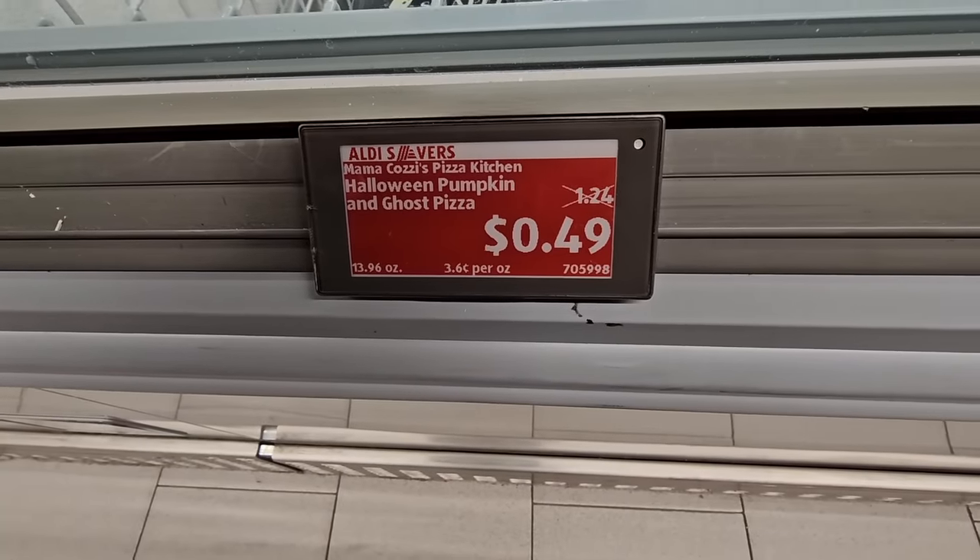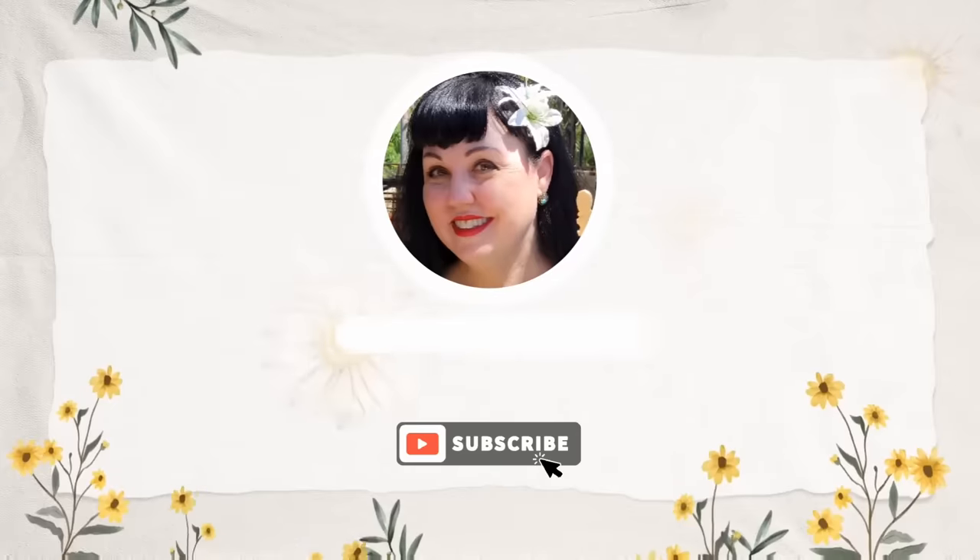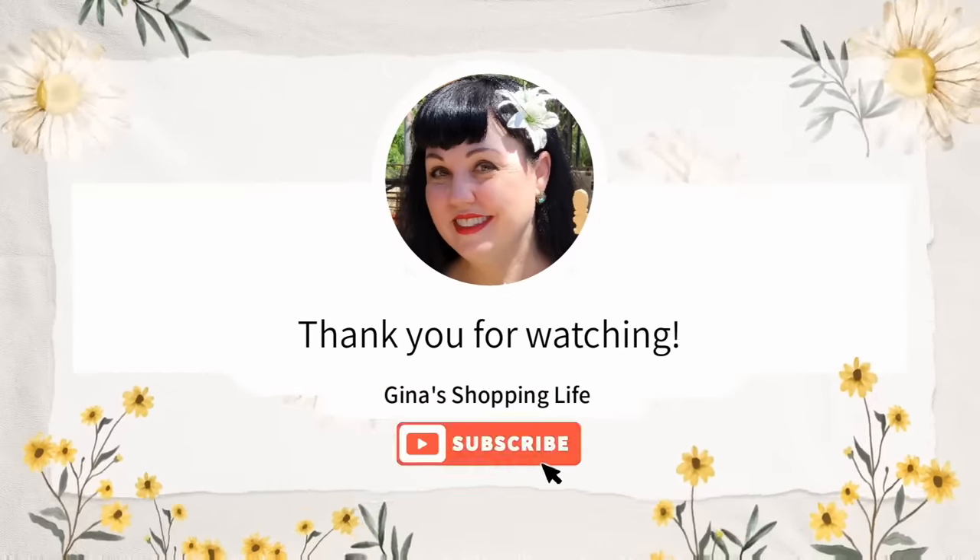Thank you so much for coming along to Aldi with me today. Thank you again for watching — take care and I will talk to you later.